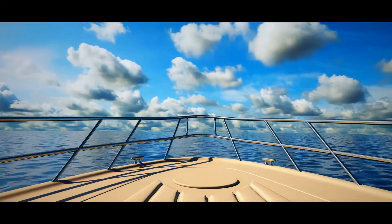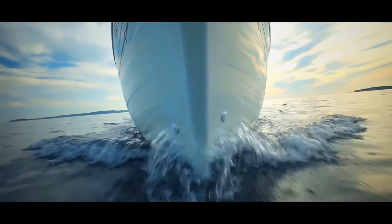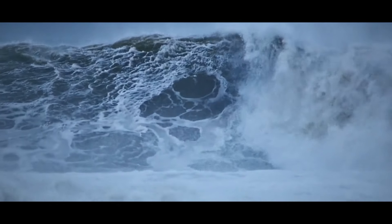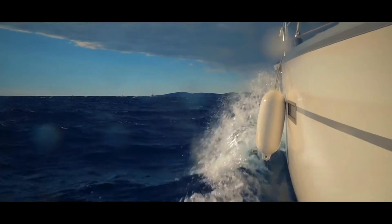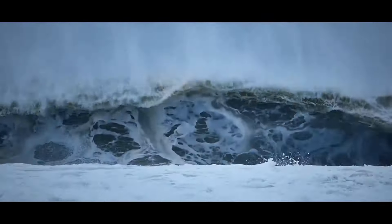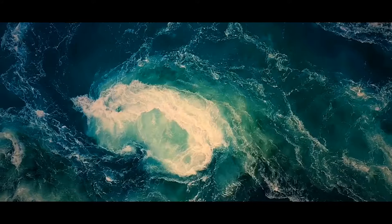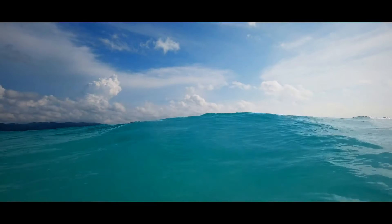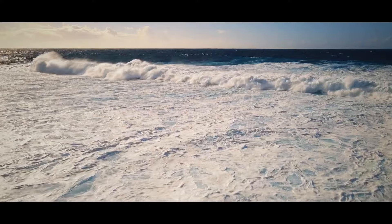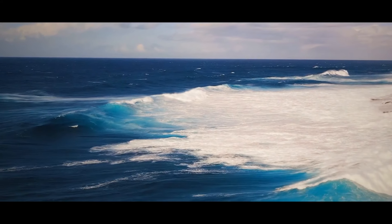Out at sea, rogue waves can strike from a calm ocean with no warning. A huge wave, taller than a ship's mast, rises from a peaceful sea and vanishes almost instantly. Some scientists think it happens when surface sea current smashes into a strong headwind; others say it's when warm and cold currents collide. Another popular theory is wave interference, where small waves team up to form one monster wave that sucks energy from all the others and then releases it all at once.